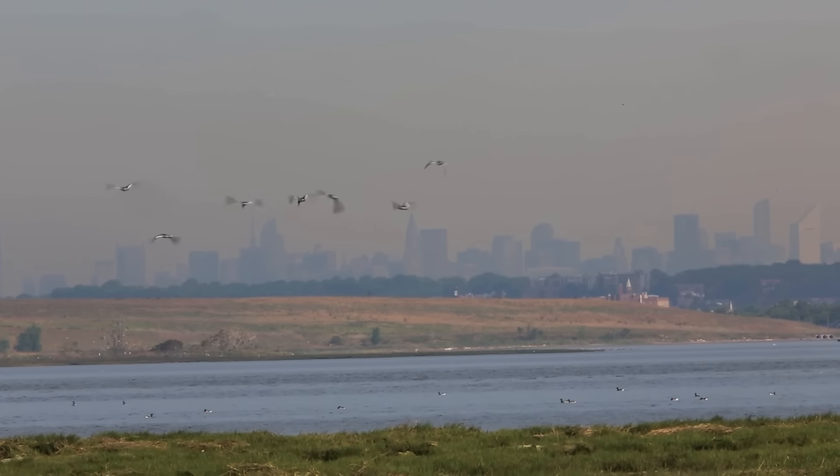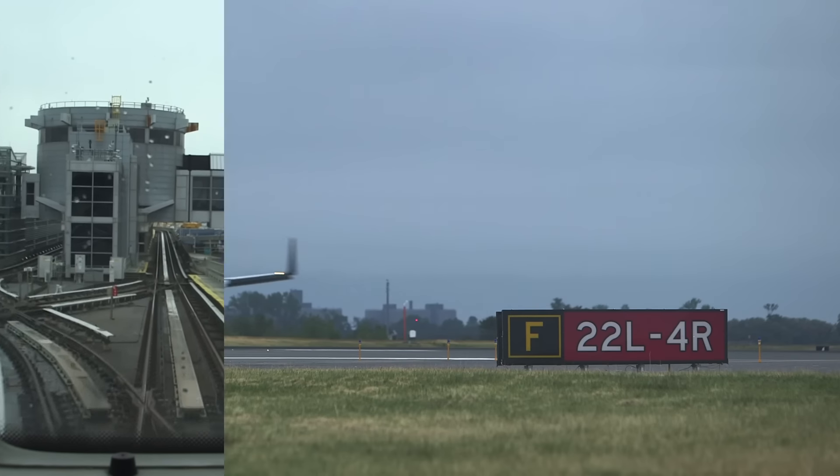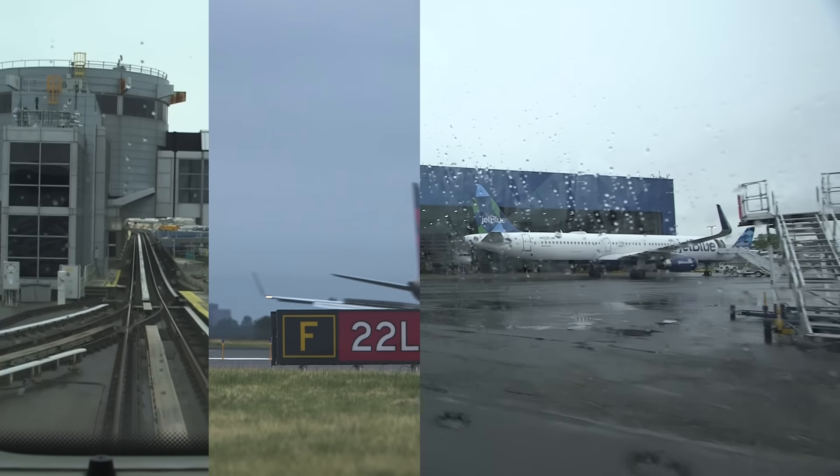Located in Howard Beach, Queens, the facility boasts six terminals, four runways, and many more support buildings and staff.